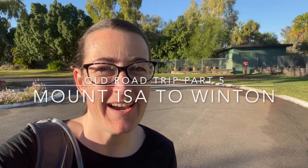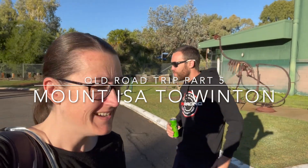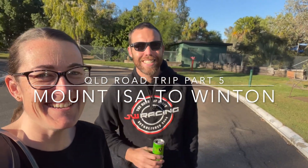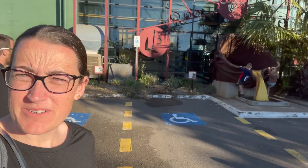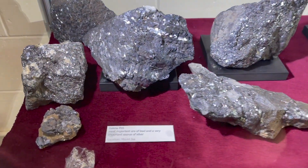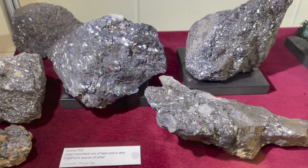This morning we are at the Outback at Isa and we're going to do a mine tour underground. There's a fossil centre here too which we might have a look at later. This is proper lead, zinc, silver - look how shiny it is.